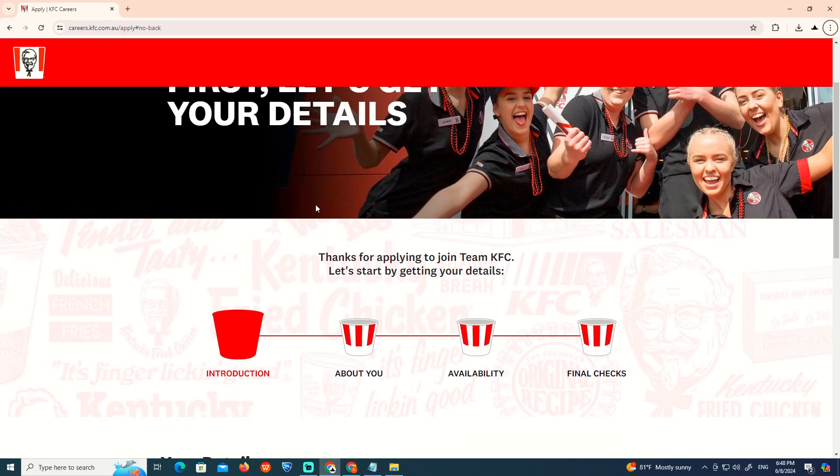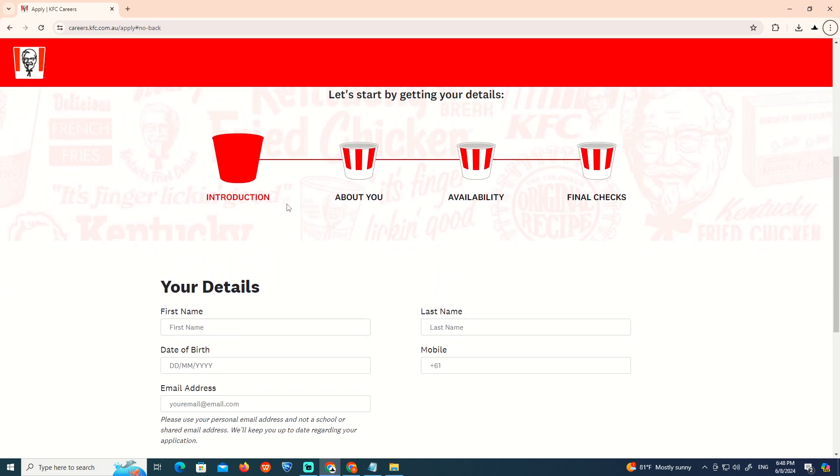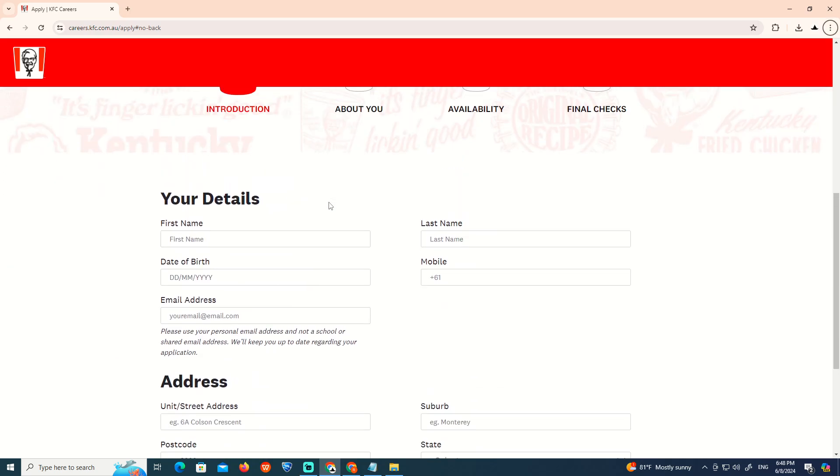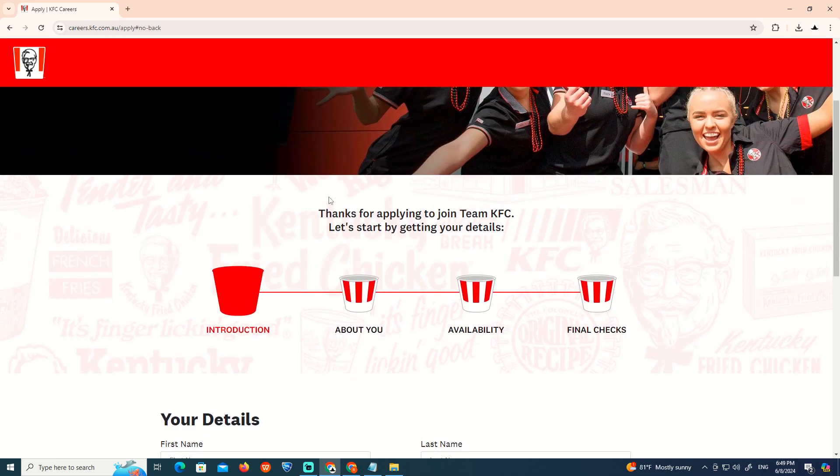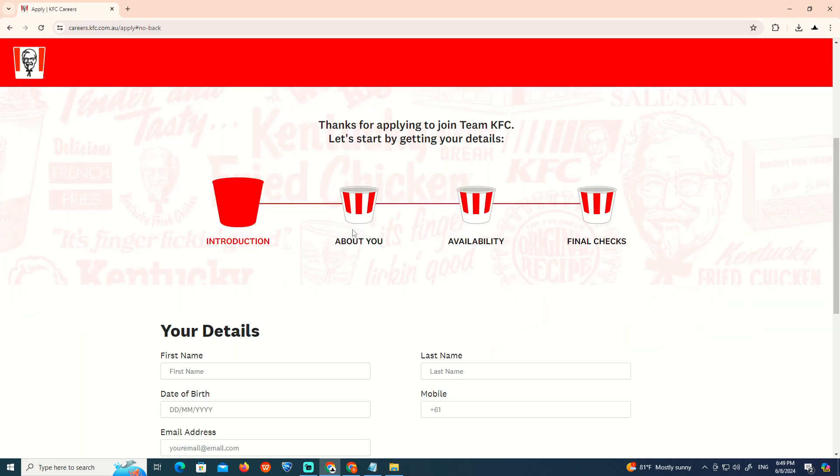How to apply on KFC. Today I'm going to show you how you can start. Let's see about the placement where we are looking now.